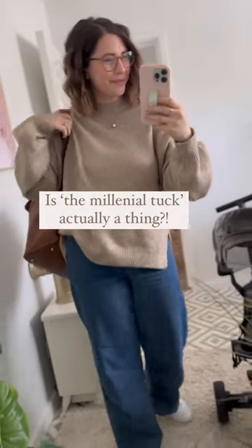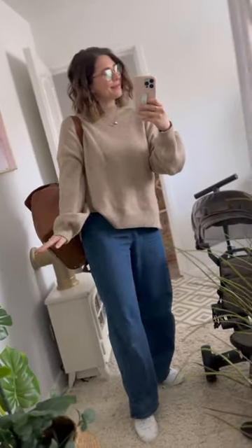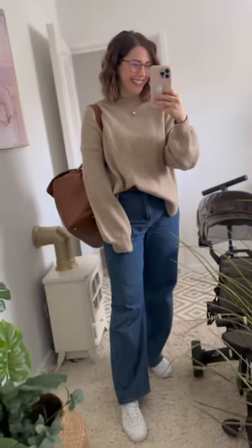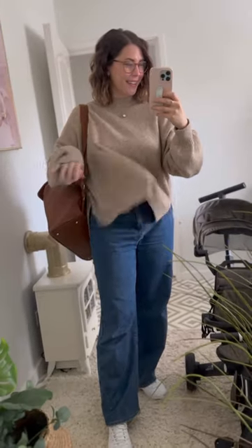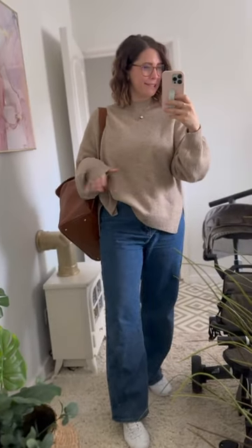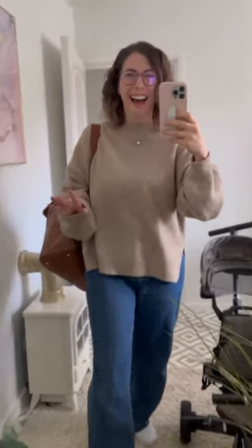Apparently the new way you can spot a millennial is if they do the 'millennial tuck' with their shirts or jumpers in the front. I just need to know, is this actually a thing? Because I feel like sometimes it looks a little bit better when you tuck it in, but then I also like the boxy square look as well. I just don't know — am I old? I can't tell. Gen Z, just cancel me now.